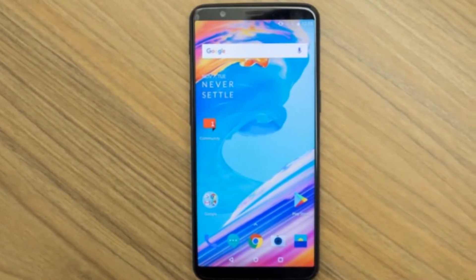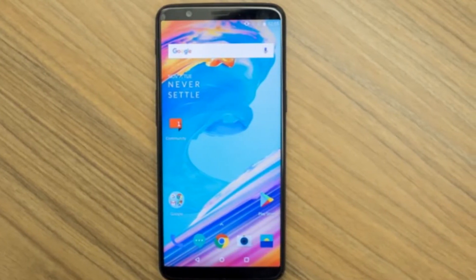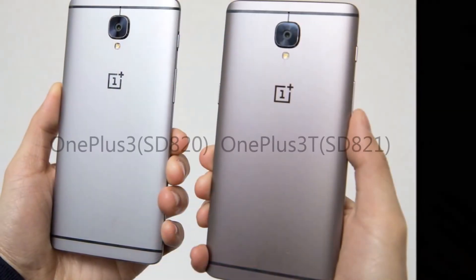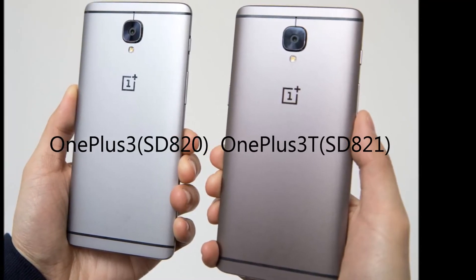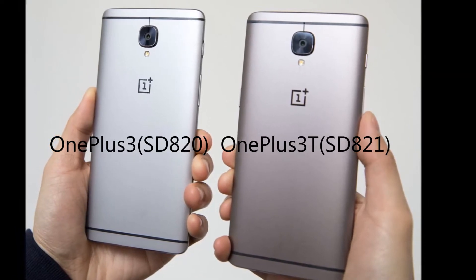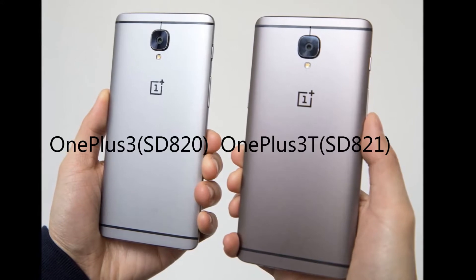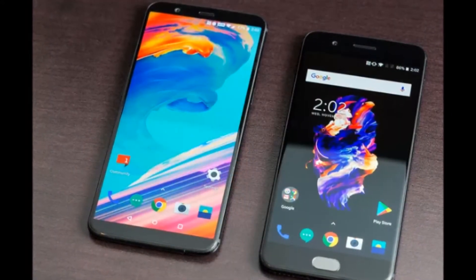OnePlus is actually a very active company — they listen to their fans and react as soon as possible. Take the example of OnePlus 3: last year it came out in summer with Snapdragon 820, and when an updated Snapdragon became available they released the OnePlus 3T to give their fans the latest specs.